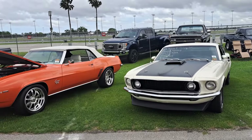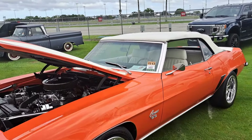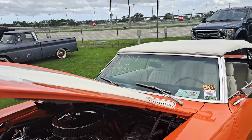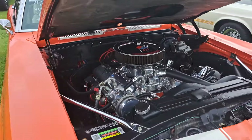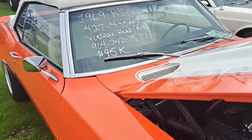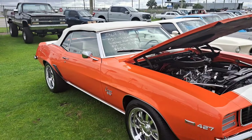That's one thing about Florida — there's plenty of golf carts. There's a nice little Camaro convertible — $95,000 on that one. There's the info. It looks really nice, but it is a lot of money.